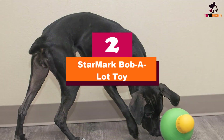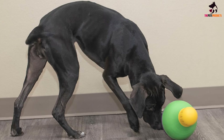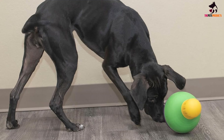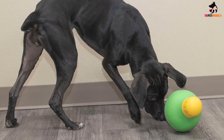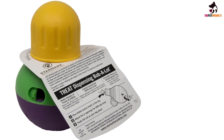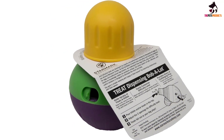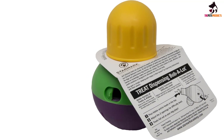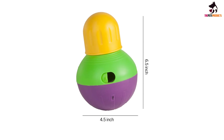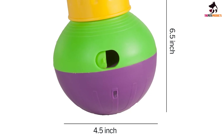At number 2, we have the Starmark Bob-A-Lock Toy. This toy provides a fun interactive puzzle for dogs to solve while they are looking for a treat. The weighted bottom allows the toy to wobble, while a hole on the side dispenses a treat only when the toy is tipped at a certain angle. Watch your dog's delight when he finally discovers how to get the treat out. If you want to provide even more mental stimuli for your dog, you could feed an entire meal with this toy — the large chamber can fit a dog's full-sized meal. The opening can also be adjusted to set the level of difficulty. Choose from small or large size depending on your dog's size and the size of their kibble.